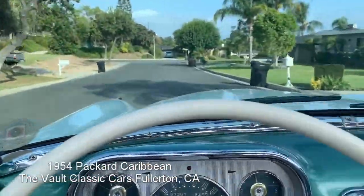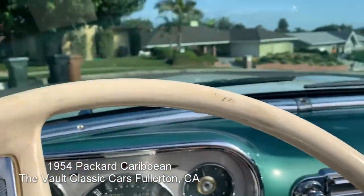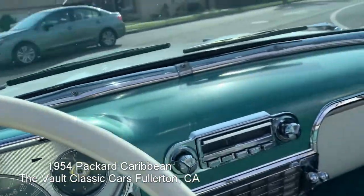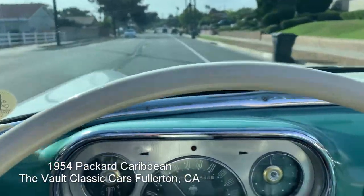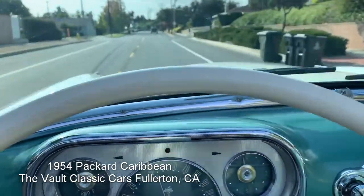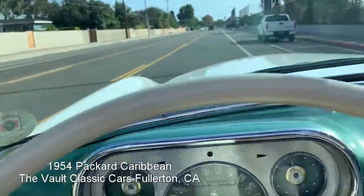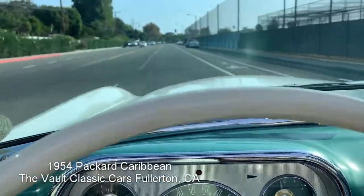Very smooth and very pleasant to drive. It's really nice — you can run it up to speed. This car really rolls right along, I like it.